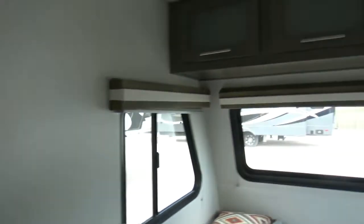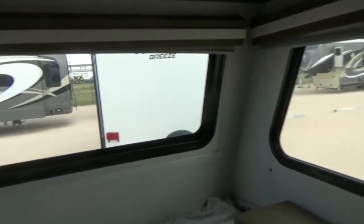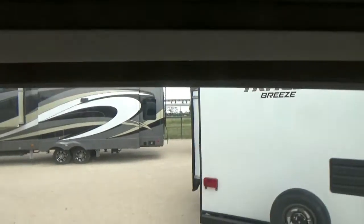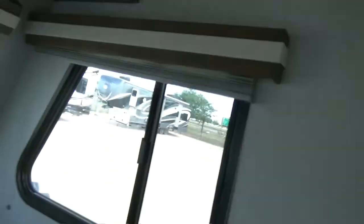Using every inch of space — this is a nice queen-size bed with windows all the way around, and it has blackout blinds up there. We've got storage all the way across here, a place for a television hookup back here, and a deep closet.